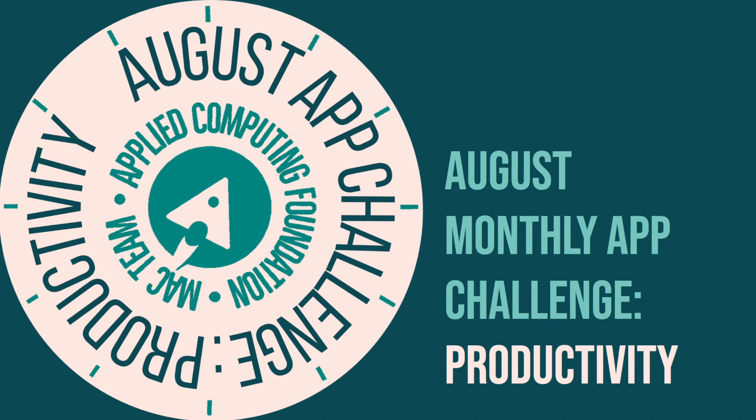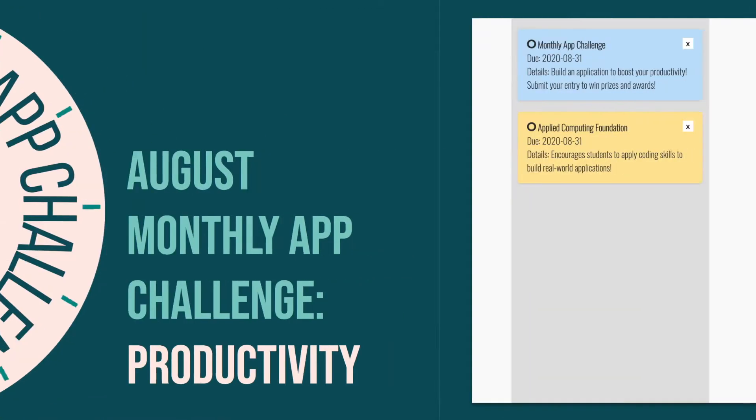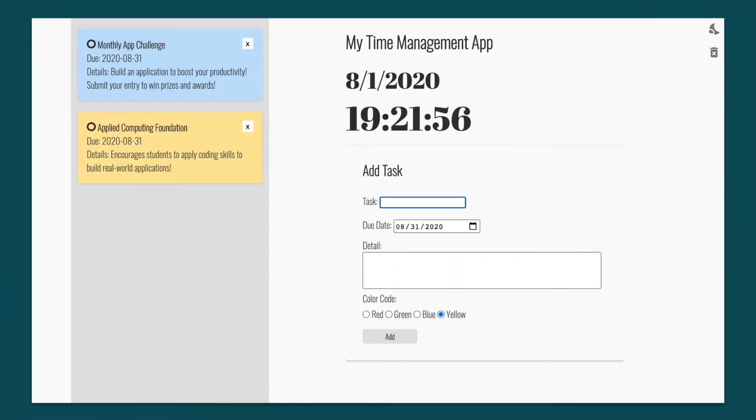Welcome to the August Monthly App Challenge. The theme of the month is productivity. In this challenge, you will be making an online time management application with HTML, CSS, and JavaScript.